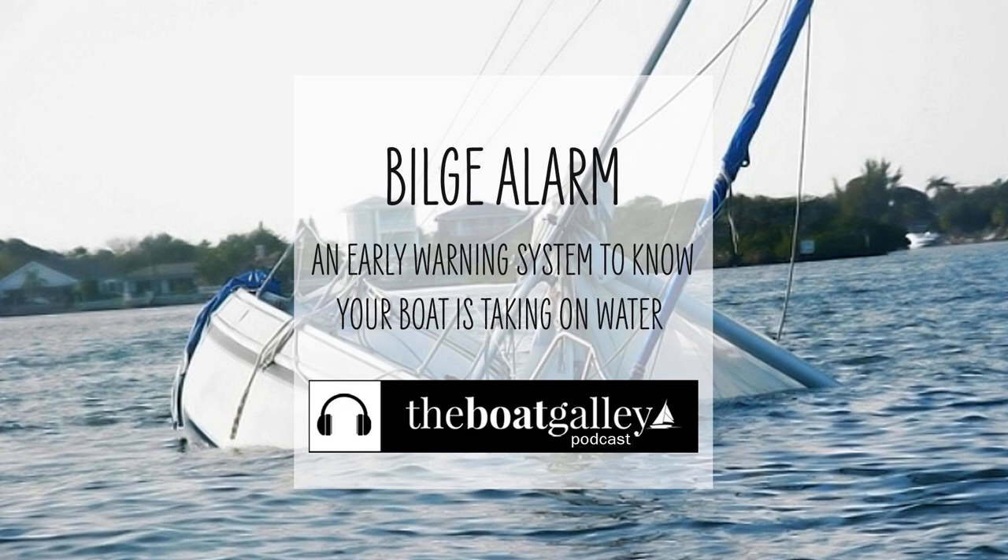How do you know if your boat is taking on water before it's too late? I'm Carolyn Sherlock, and on this episode of the Boat Galley Podcast, I share some things that you must consider when choosing a bilge alarm. It's inexpensive insurance that might just save your boat.